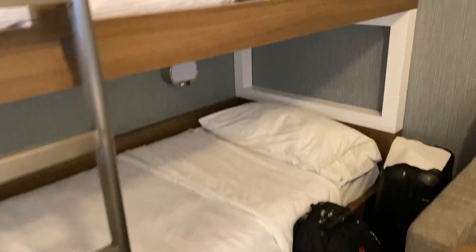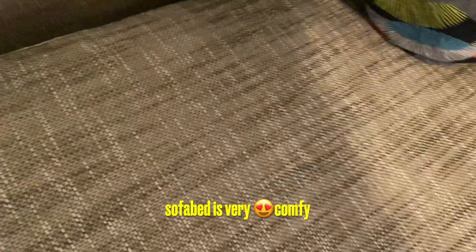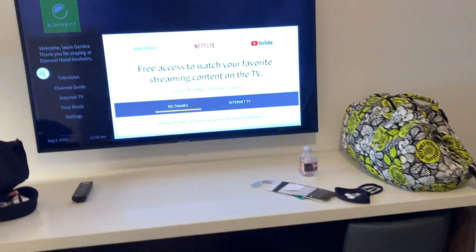Here is the front door, and here there's bunk beds, and then there's a light above. This is a bed — this turns out to a bed. I have a TV, three bar stools.